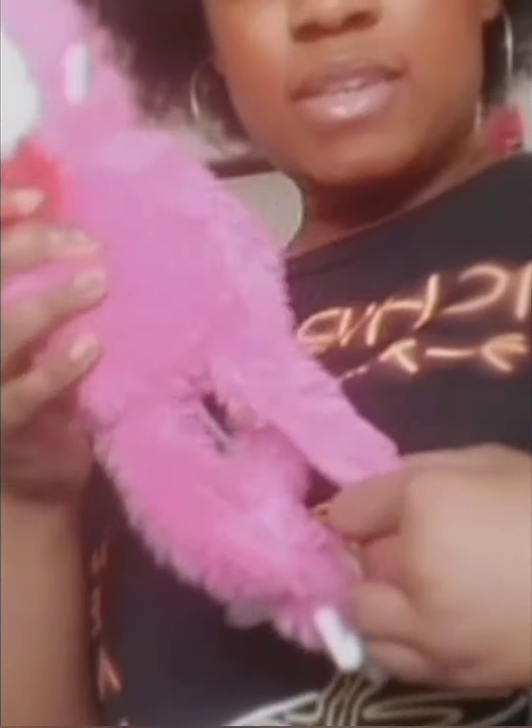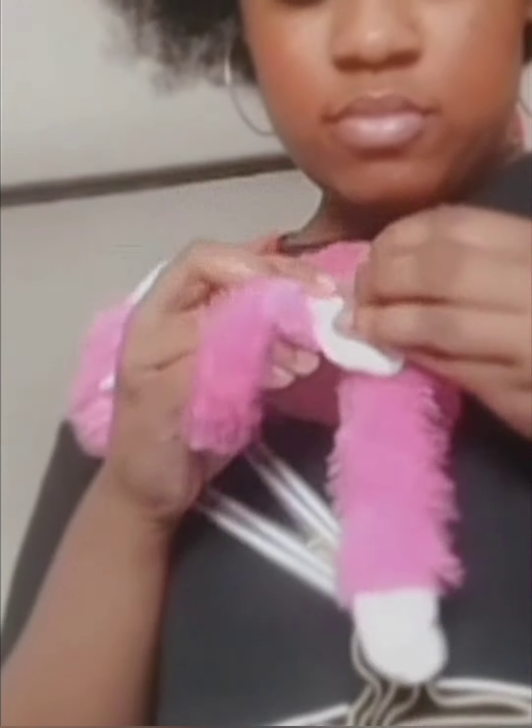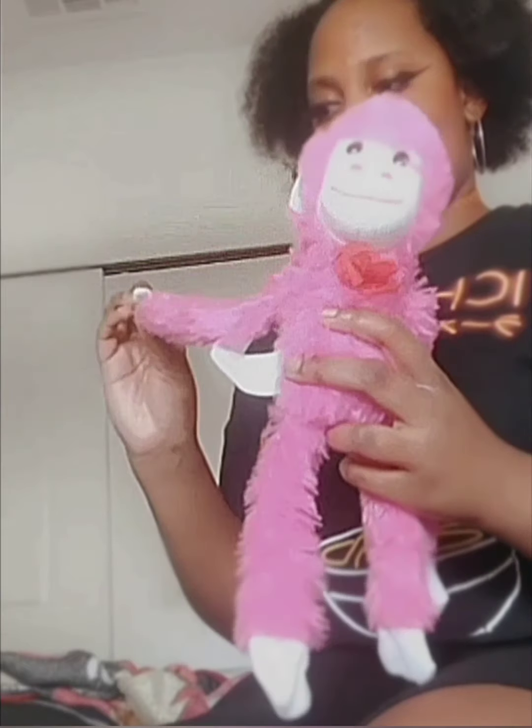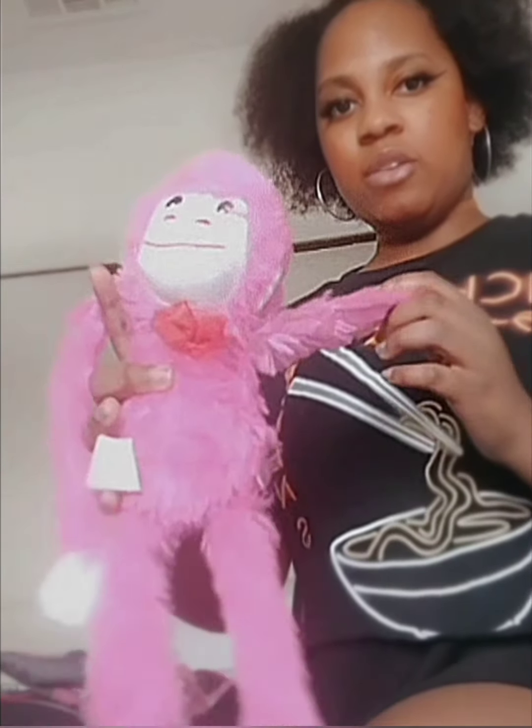Next I have this really cute monkey. He does have some velcro on him. I named him Magenta because magenta is my favorite color. I actually got this one recently — my mother gave it to me from her work. I thought it was really really cute so I kept it.